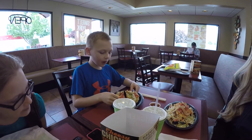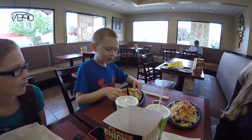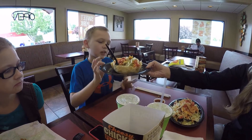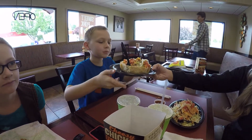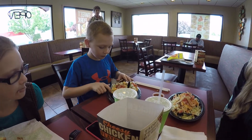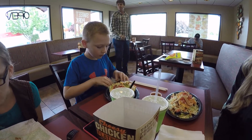Jules has got the exact same thing. And then Seth, what are you eating? Taco salad. Yeah, taco salad. It's like that, except it has this chip on it. Oh yeah, it's got a big shell. Now that shell is made out of flour tortillas, not corn tortillas.